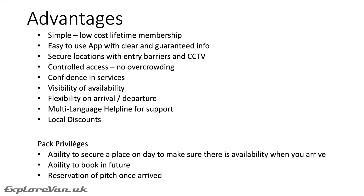So how do Camping Car Parks measure up to using Park for the Night, for example, to find aires? It's a simple, low-cost lifetime membership at between €5 and €8 depending on how you get your card. The app is easy to use with clear and guaranteed information, unlike Park for the Night. Secure locations with entry barriers and CCTV offer a level of security that other aires don't, and there's controlled access so you don't get overcrowding — if there are 20 spots, only 20 vans are allowed in. You have confidence in the services, and if they fail you can report it to customer services.